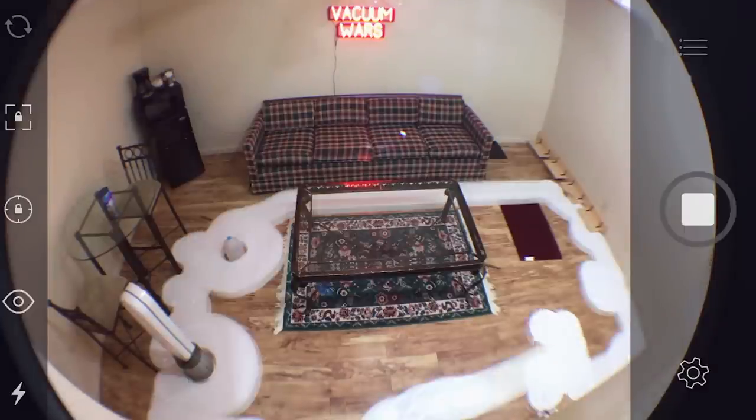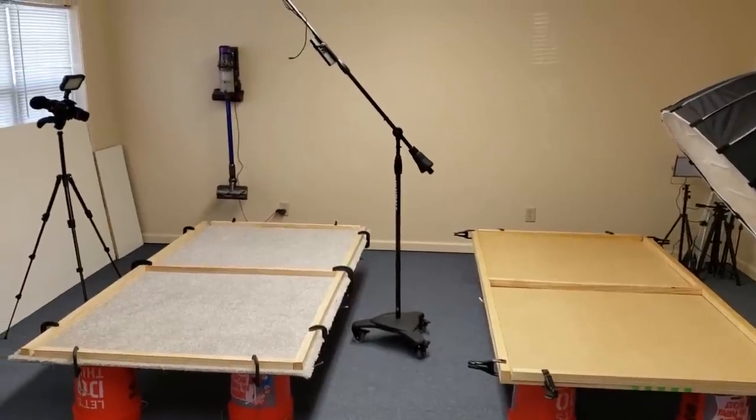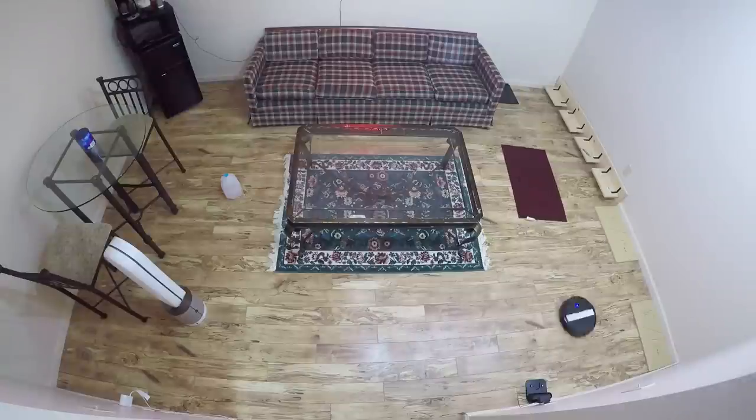We moved Vacuum Wars HQ to a new space recently. Part of the reason was just to have more space for our tests and more space for photography in general, but the main reason we moved was to be able to do more effective and repeatable tests, particularly with robot vacuums.